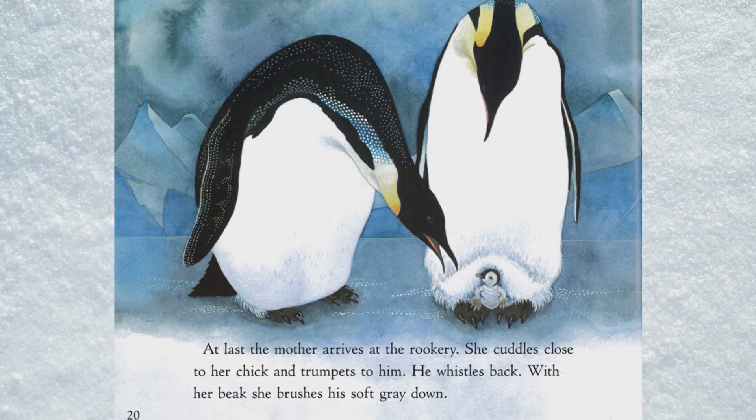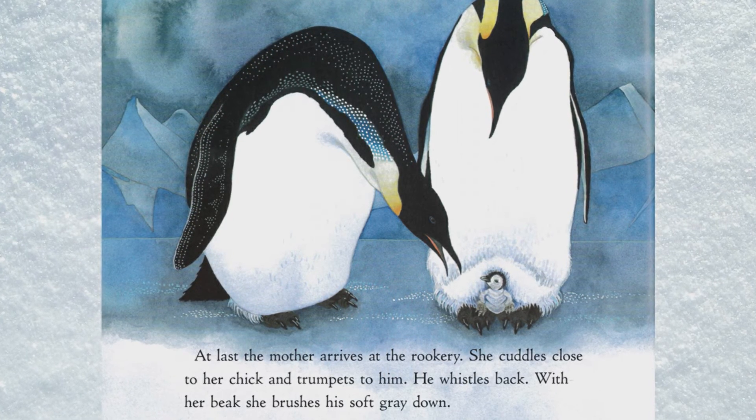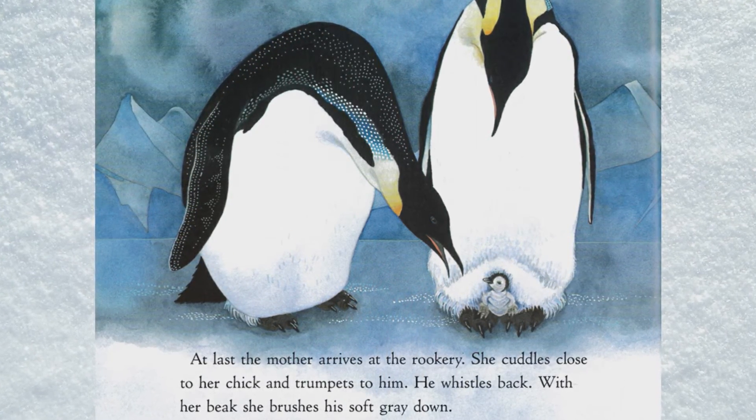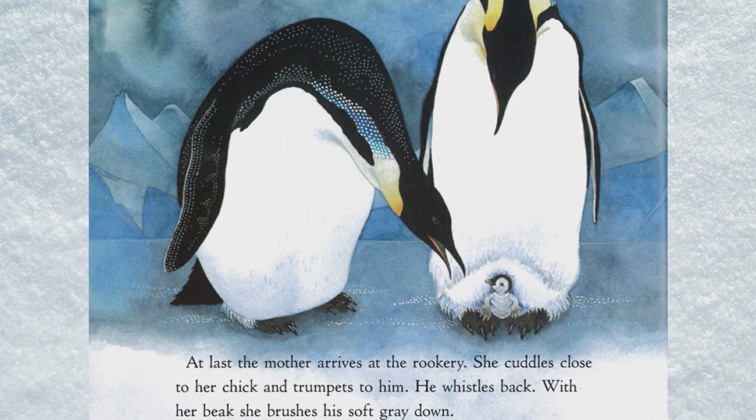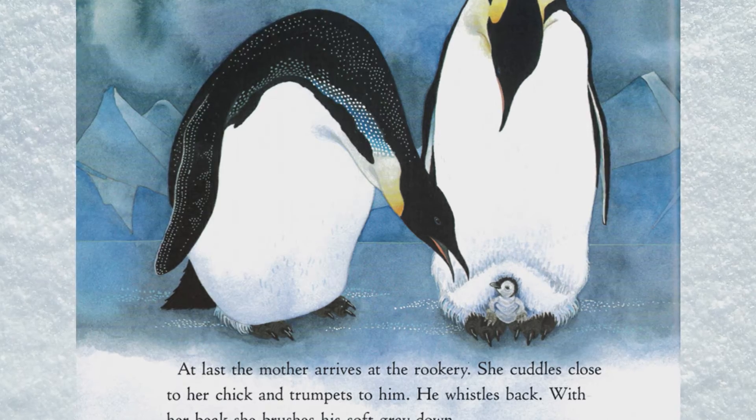At last the mother arrives at the rookery. She cuddles close to her chick and trumpets to him; he whistles back. With her beak she brushes his soft gray down.